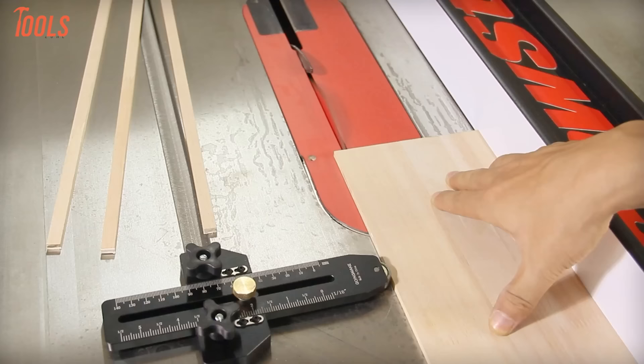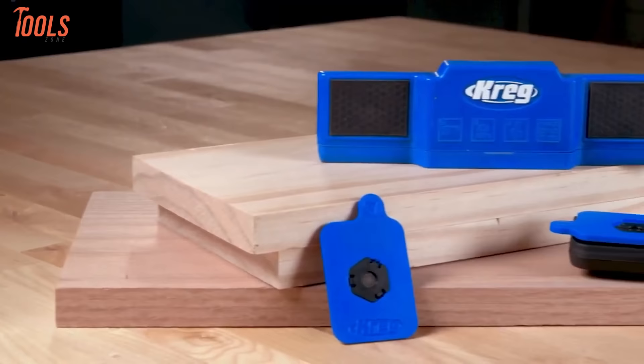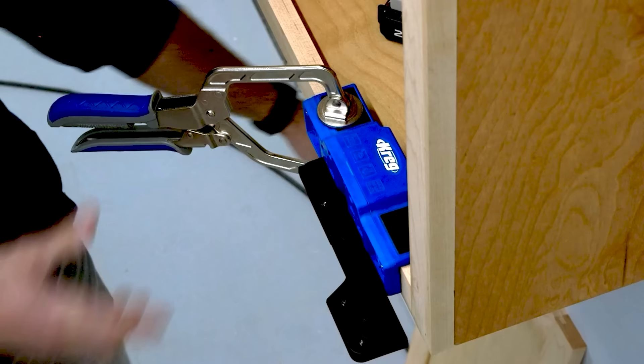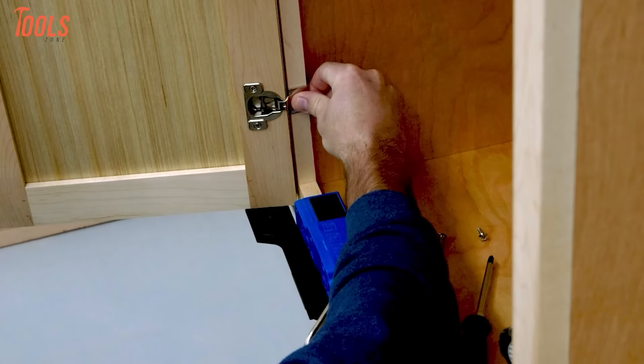Installing cabinet doors with properly aligned hinges used to be a tedious and frustrating process, but the innovative Kreg cabinet door mounting jig takes the difficulty out of the job. This clever accessory lets you mount doors by yourself in a few simple steps: slide the adjustable support into place, clamp it to the cabinet frame, and hang the door. Use the built-in shims for micro adjustments until the alignment is perfect. The jig holds the door steady at the proper inset or overlay while your free hand attaches the hinges.